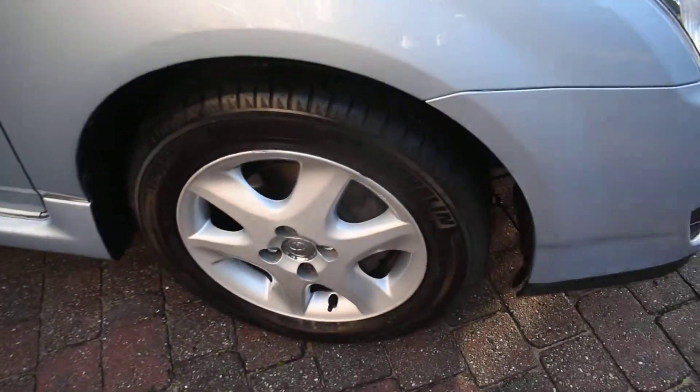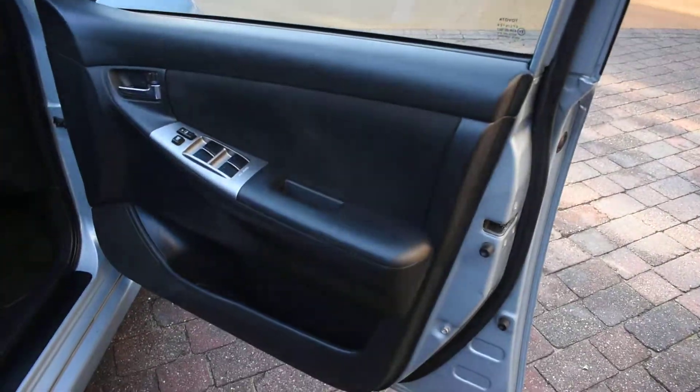Here you have the offside front wheel which is all nice. And here we have the driver's door card and that's all nice.